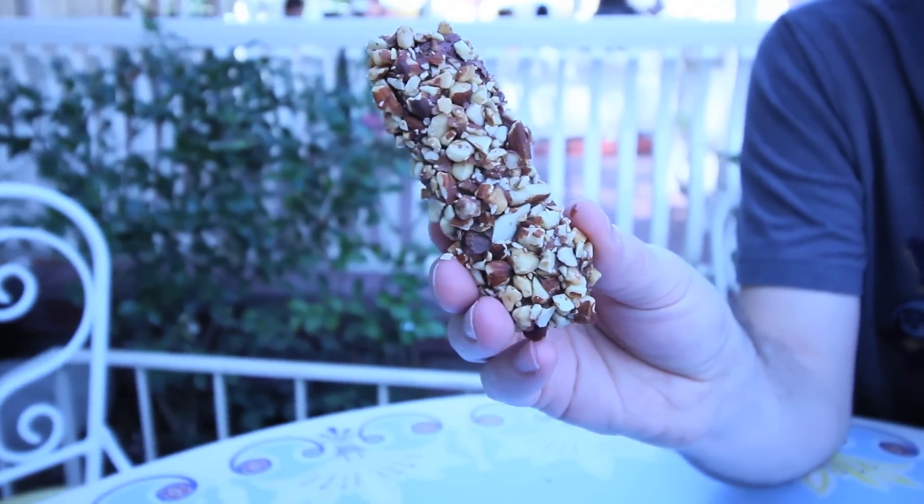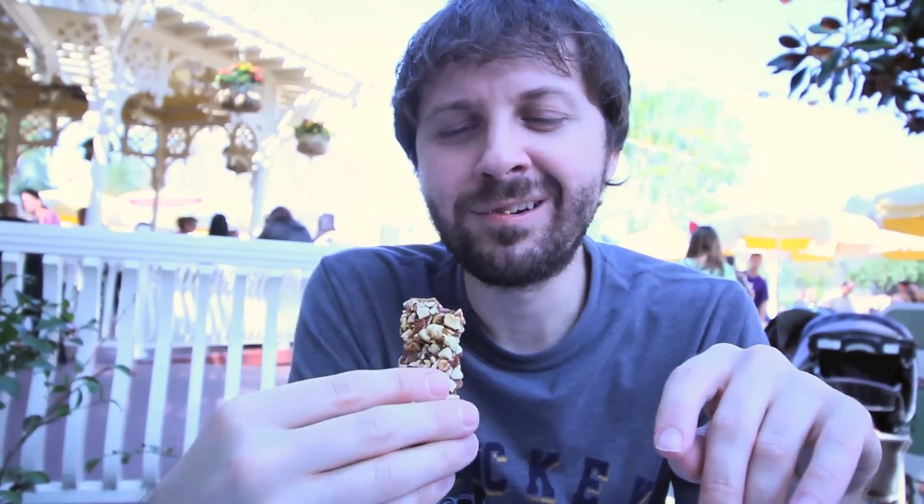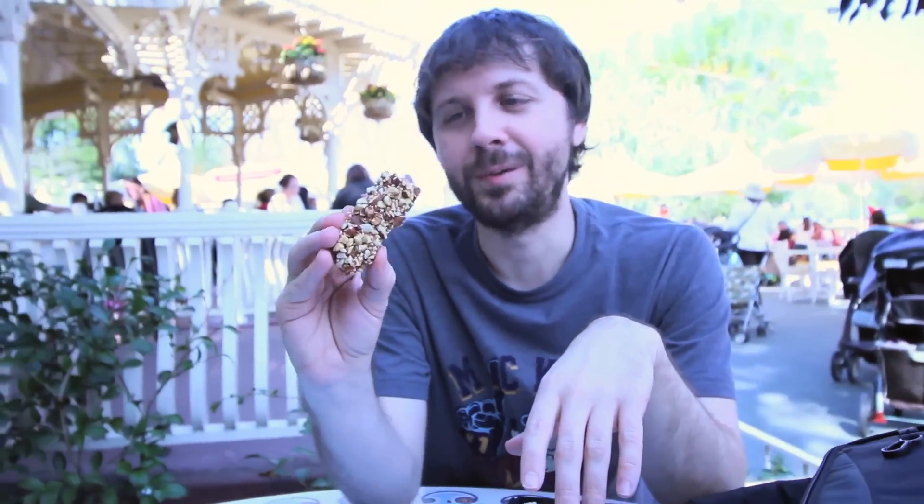So this is the toffee. I'm gonna take a bite for you. Literally my favorite thing at Candy Palace is this. It tastes so fresh. I love that. It's not like this is a packaged item — it's like this is a fresh item that they just put in this package. There's something about the chocolate; it's really creamy.